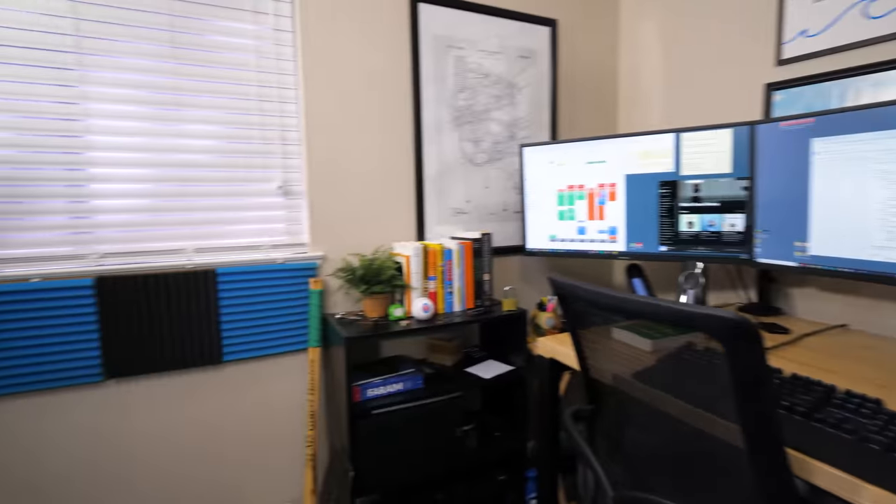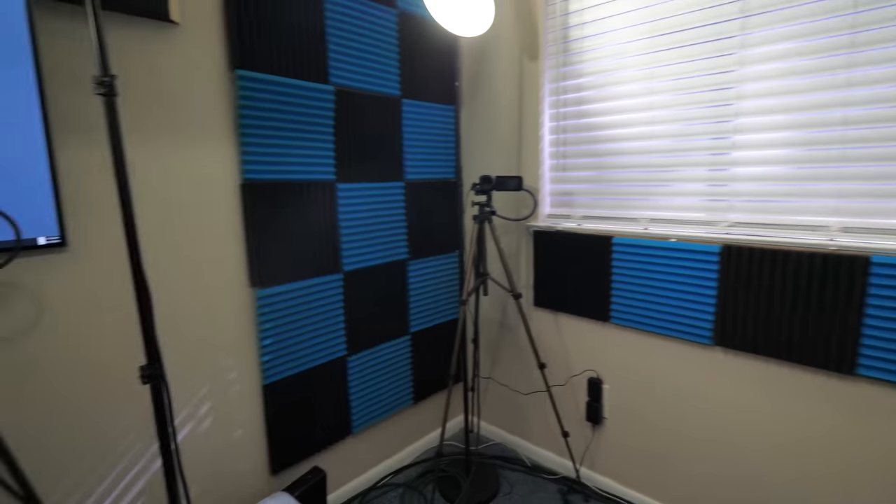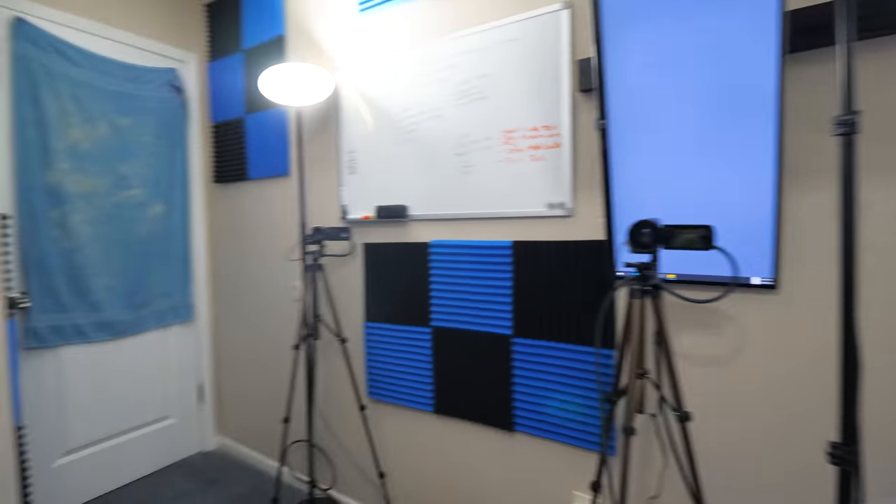Finally, we have our studio, which you may have seen in past videos. We've spent a decent amount of time designing it to look the way we want because we film a lot in here. We use this room for Stud Stack content creation, YouTube recording, our podcast, and a fair amount of graphic design work for the woodworking business.